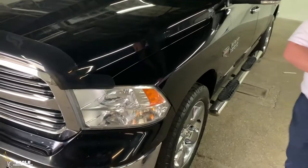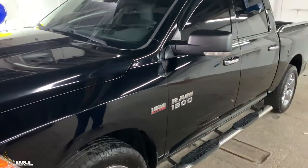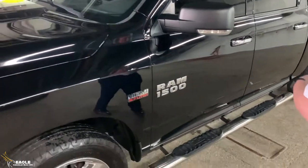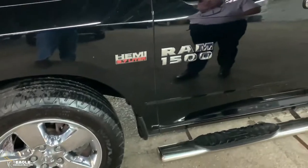He kept a wax job on it. He kept it serviced. Very, very nice truck. As you can see, it does have the 20-inch wheels and it also has the 5.7 liter Hemi in it.